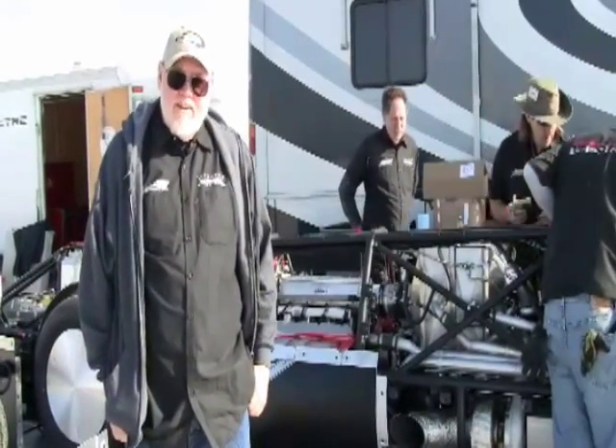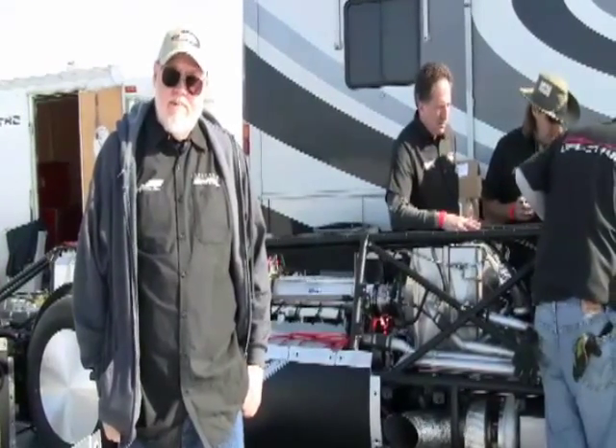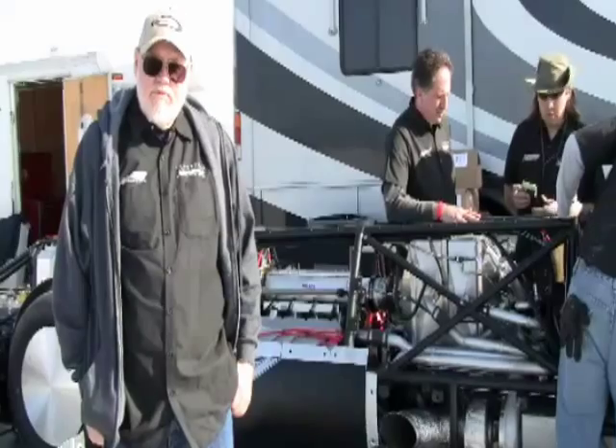My name is Courtney Hines. I own CAD Company in Albuquerque, New Mexico. We're the originators of CAD 500 Performance Parts.